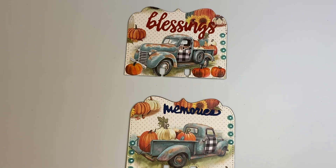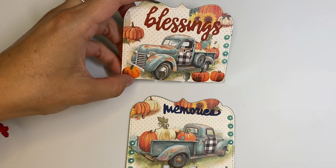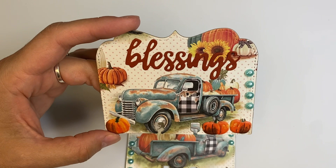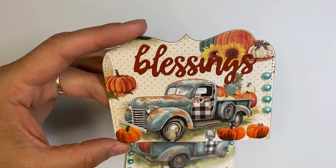I have been making some fall ATCs and MDCs because my sweet friend Patty loves fall, so I'm just doing it for her. I'm not really crazy about fall myself, but I saw this paper at Hobby Lobby a few weeks ago when I went shopping and I thought it was super cute.